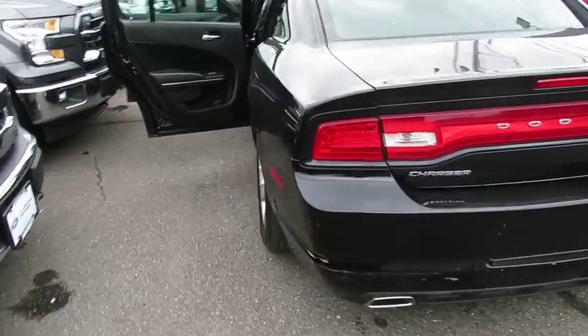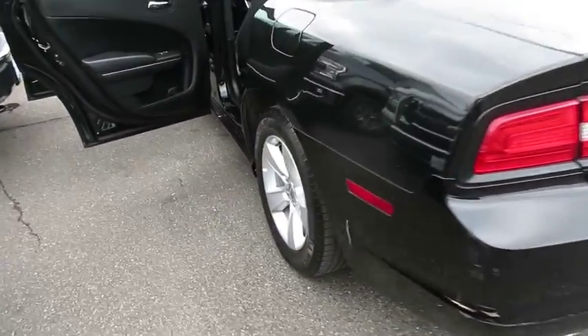Stability control, traction control, keyless entry, anti-lock braking system, steering wheel audio controls, power steering, adjustable steering wheel, keyless start.